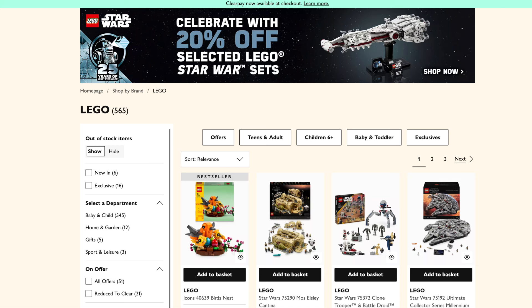Hey everyone and welcome back to the channel. So today we're going to be taking a look at John Lewis's website. As we're close to May the 4th Star Wars Day, they're currently doing 20% off selected Star Wars Lego sets and they've got quite a bit on offer. So let's jump in and take a look.